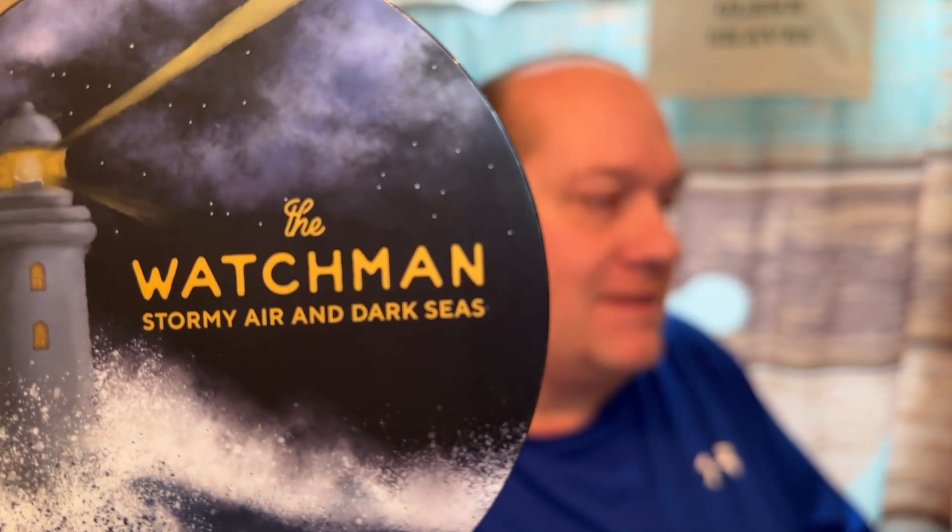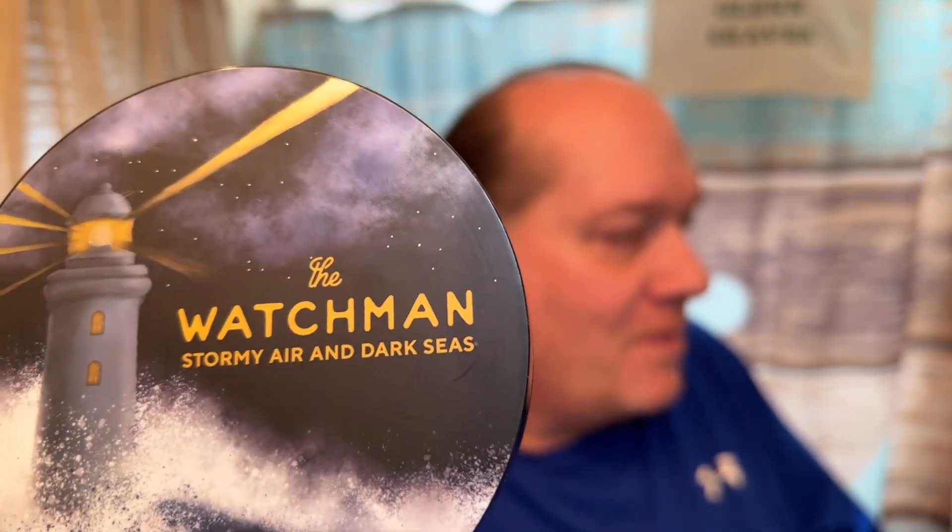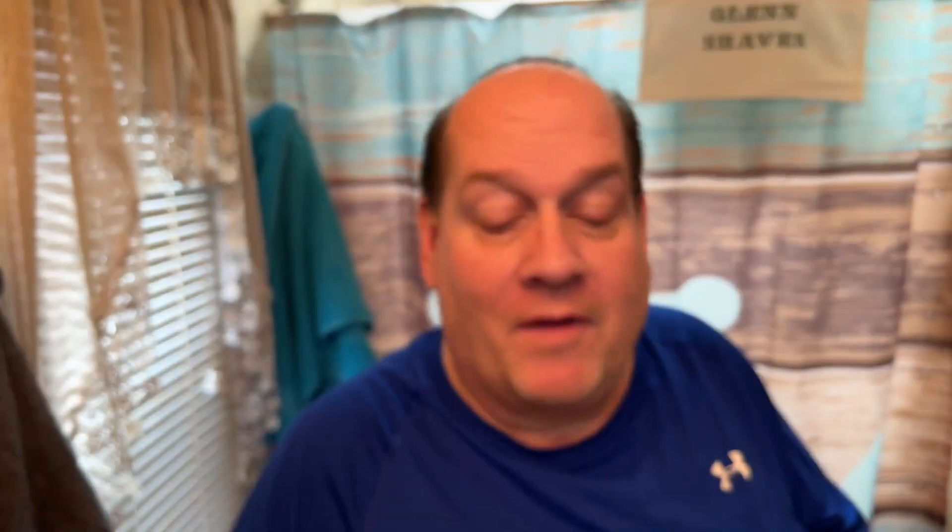It's exactly what the title says — storm air and dark seas, you can see right there. What's cool is the label has stars that kind of glisten; I know the camera doesn't pick that up but it's really cool. There's a story behind this — I had a pretty large sample that was sent to me when I bought a soap, I don't remember which one, maybe the Essentials.